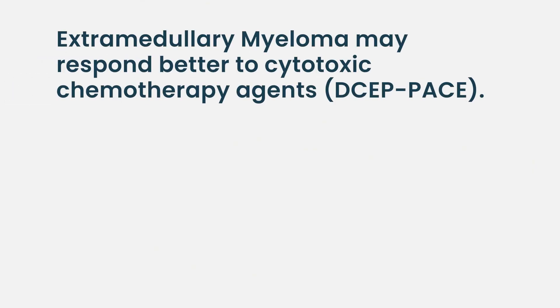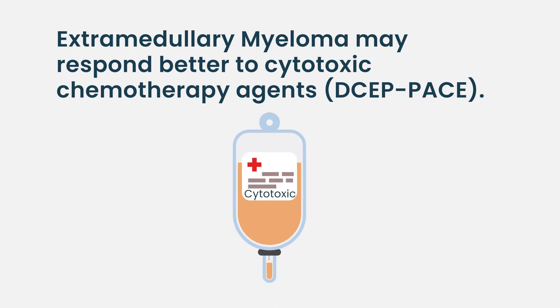Sometimes those types of transformations mean the tumors may respond better to more traditional cytotoxic chemotherapies — even in myeloma, therapies that we use anyway, like the regimen DCEP, for example.